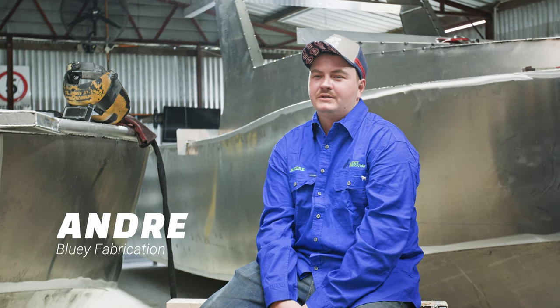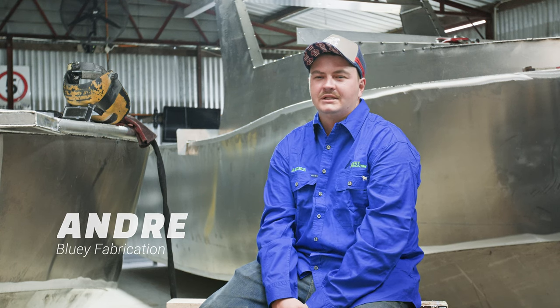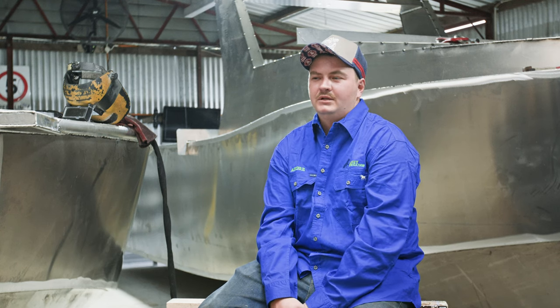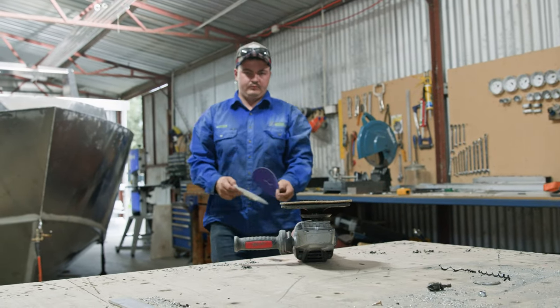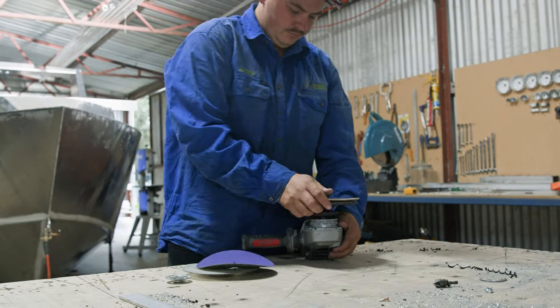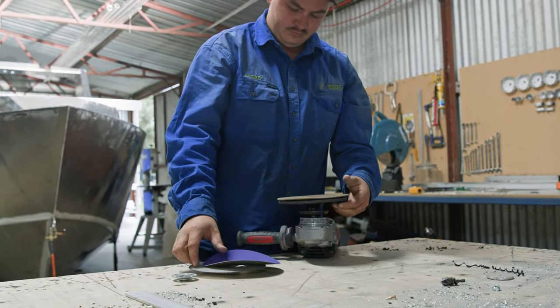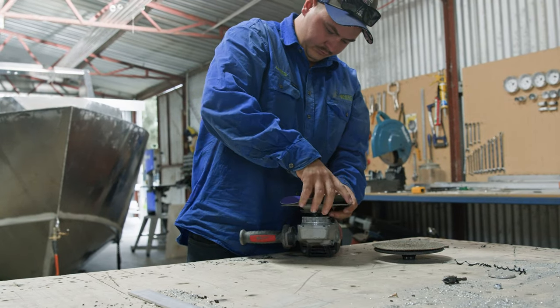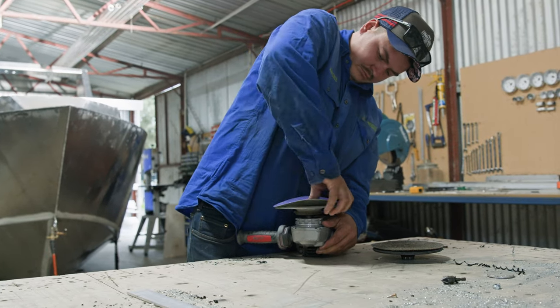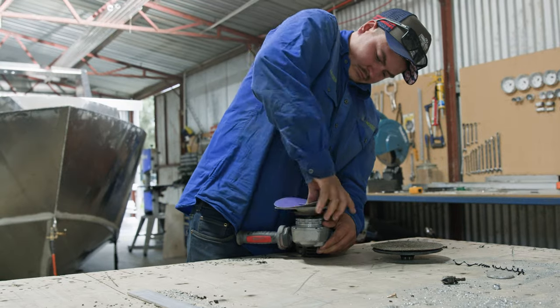I got into boat building because of the passion for it. When I was younger, my mum gave me a piece of paper and all I did was draw boats. From there I just wanted to build them, and I thankfully got the opportunity to leave school and do it — it was the best thing I ever did.